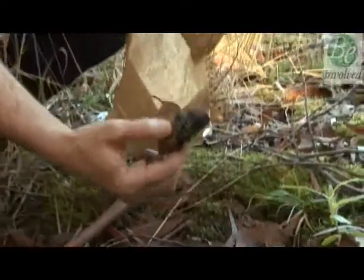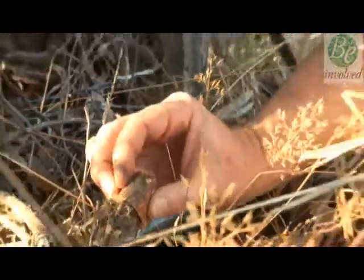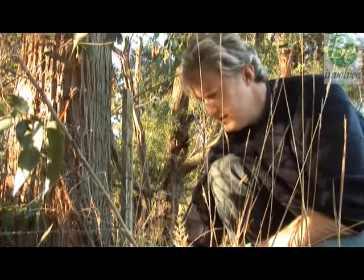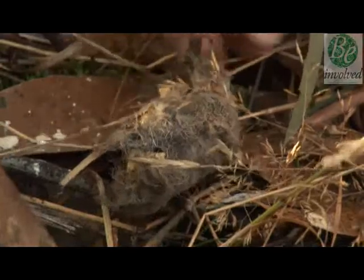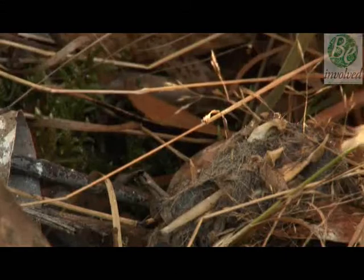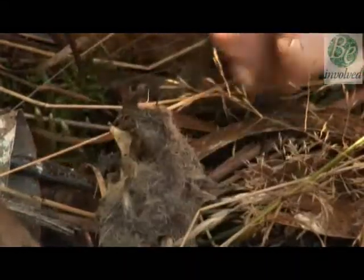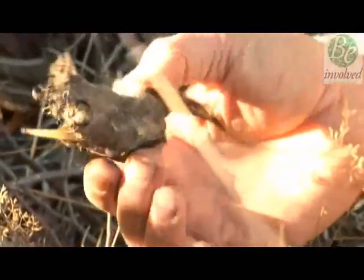Mick also collects and investigates regurgitated pellets to see what the owls are eating and understand where they hunt. This older pellet has started to disintegrate and you can see a lot of the bone components from the prey — they look like the remains of the eastern barred bandicoot, which is one of the more common components of the diet of masked owls south of Hobart.